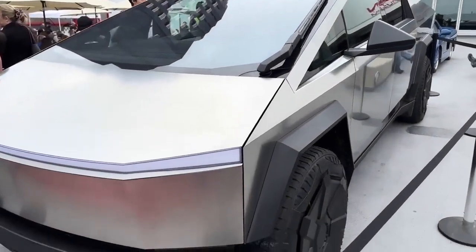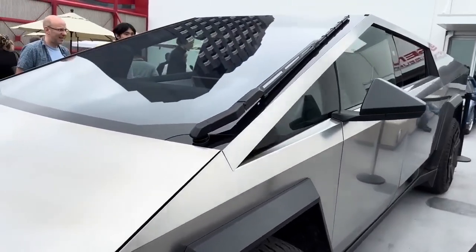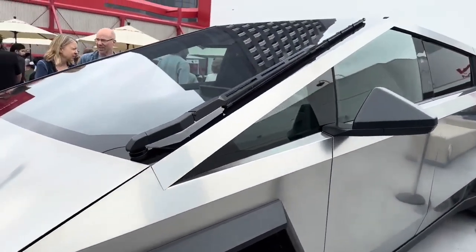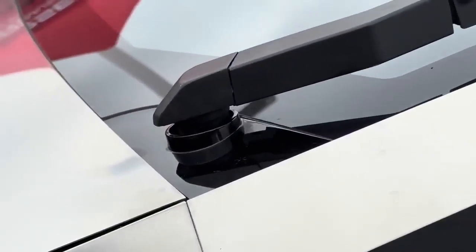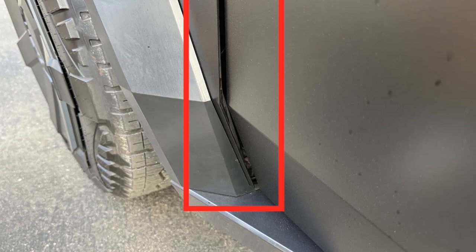This one looks almost perfect. After analyzing a barrage of spy videos and close-up snapshots of near-production Tesla Cybertruck prototypes and release candidates, it was pretty clear that its build quality was awful. Even the late-stage prototypes had glaring panel gaps, ill-fitting fender flares, and misaligned elements all around.